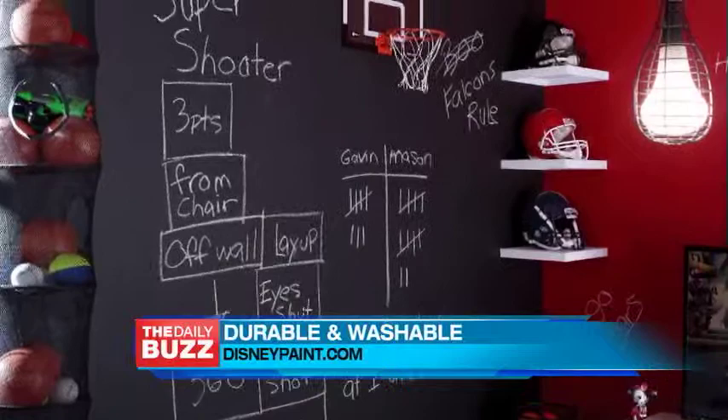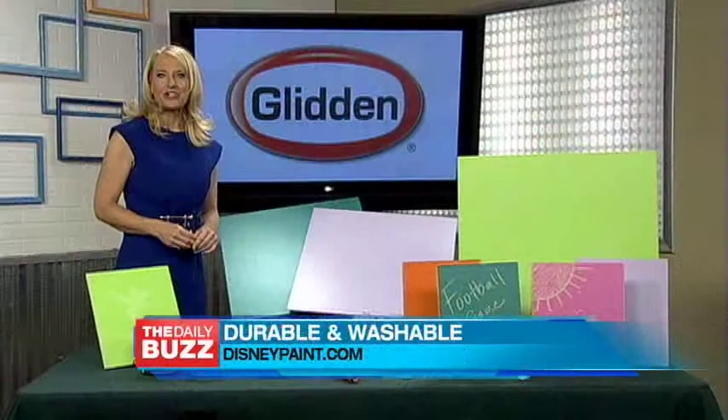Once you see how kid and parent friendly Disney Paint is, you are going to want to try it. The paint must set for one week prior to the kids putting their artwork on it before it can be wiped clean.